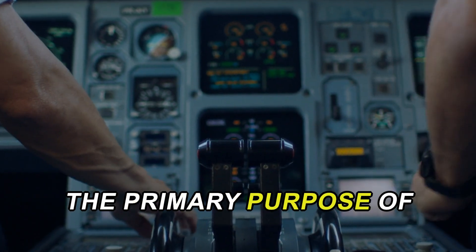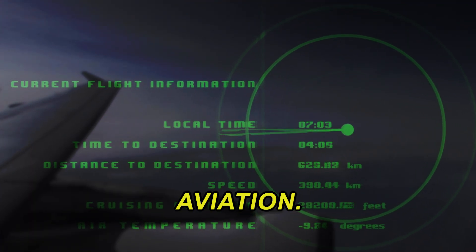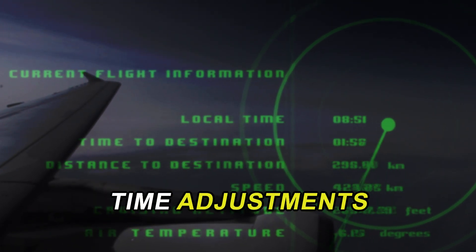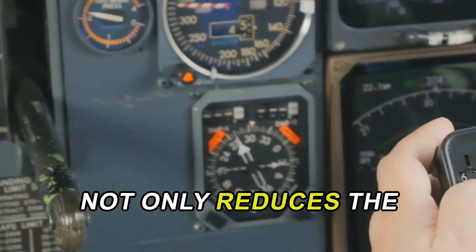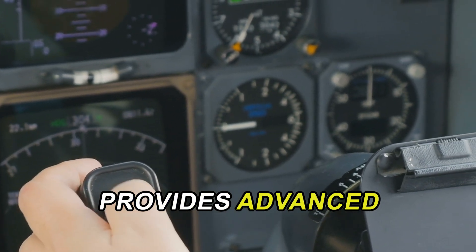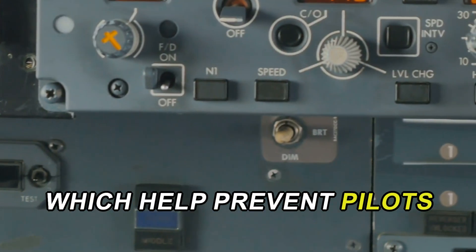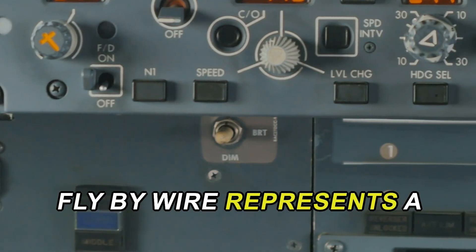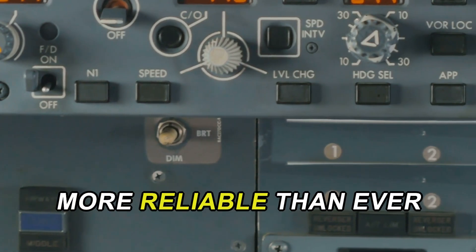The primary purpose of fly-by-wire is to enhance efficiency, precision, and safety in modern aviation. By using computers to interpret pilot commands, the system can make real-time adjustments to ensure optimal performance. This technology not only reduces the weight of the aircraft by eliminating heavy cables and pulleys, but also provides advanced features like automatic stability control and envelope protection, which help prevent pilots from exceeding safe operating limits. Overall, fly-by-wire represents a significant leap forward in aviation technology, making flying safer and more reliable than ever before.